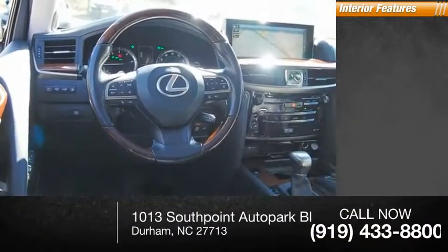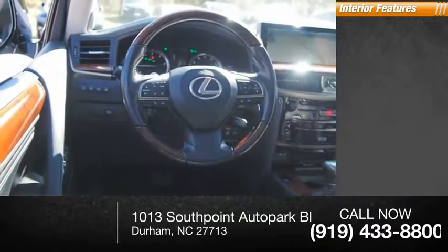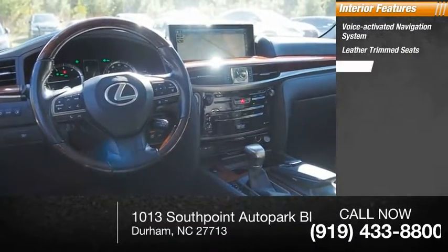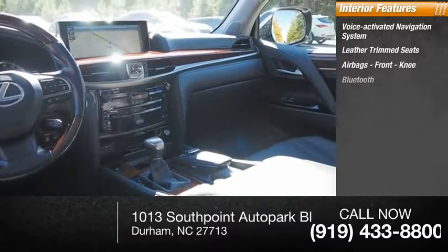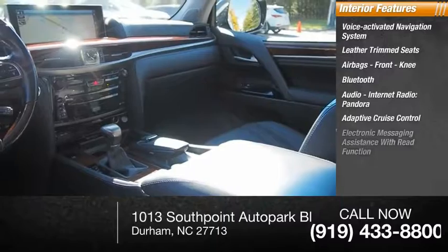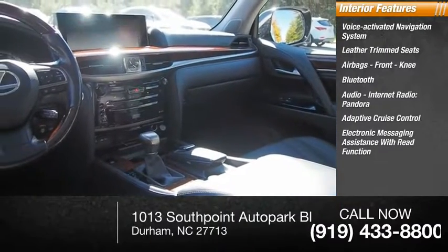Inside you'll find a voice-activated navigation system. Leather trim seats. Airbags, front knee. Bluetooth. Audio, internet radio. Pandora. Adaptive cruise control. Electronic messaging assistance with read function. Electronic messaging assistance with voice recognition.